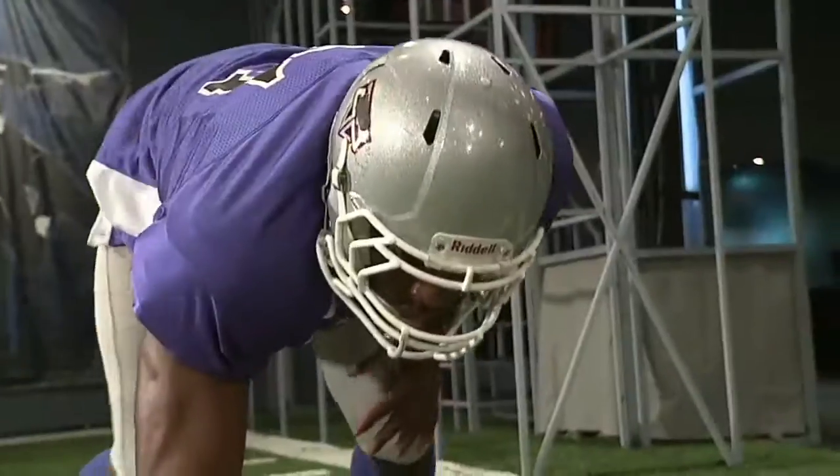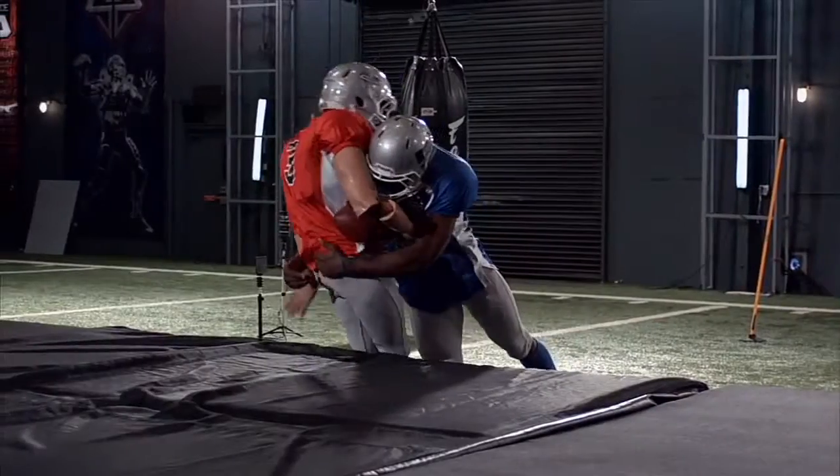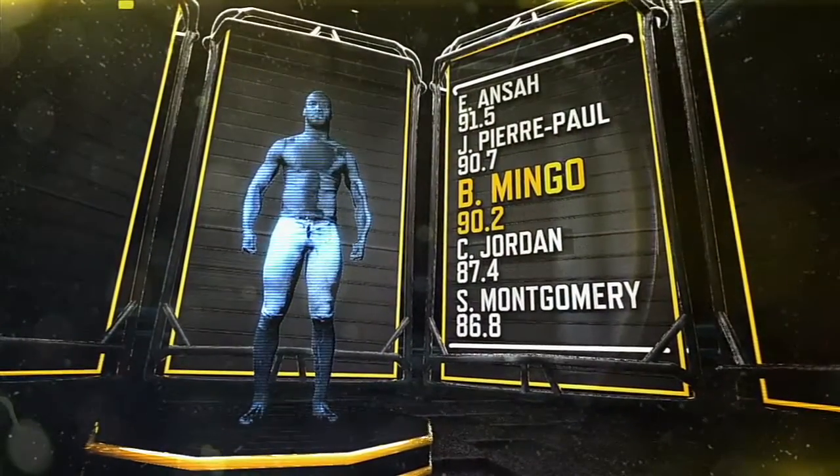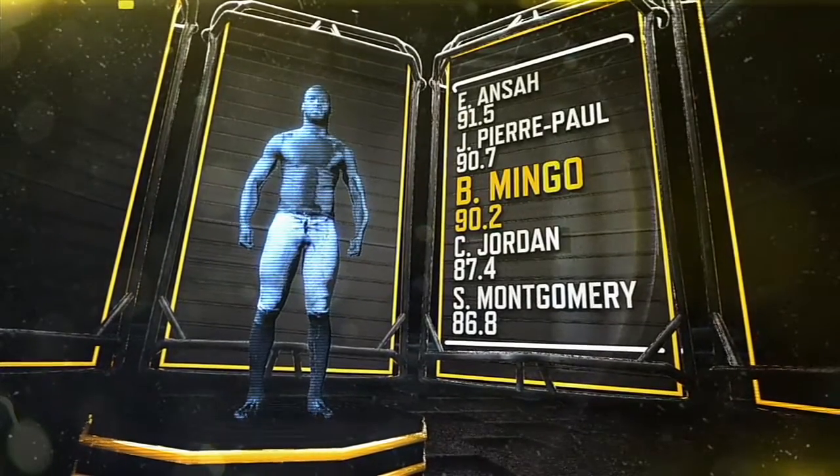So when we run all of his numbers through our metric, Barquevious Mingo ranks in the 90th percentile, racking up a higher score than sports science alum and last season's sack leader for the Saints, Cam Jordan.